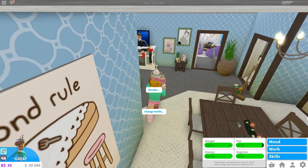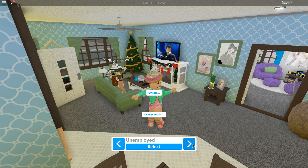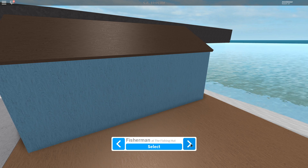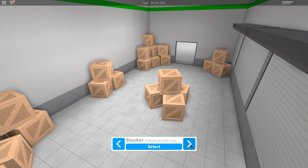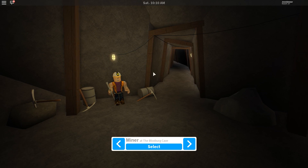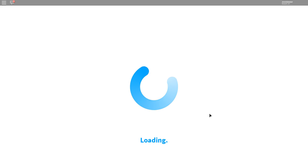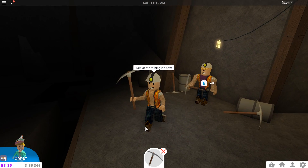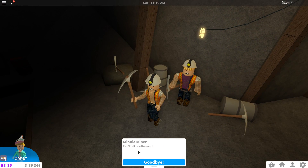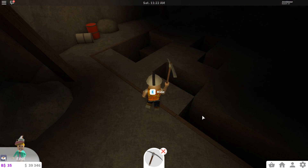To try the new job, I'll go to Work. The available jobs include cashier, hairdresser, mechanic, pizza, fisherman, seller, stocker, woodcutter, and janitor. And here's the new miner job! I came to the mining job location - oh look at that! I am so excited.